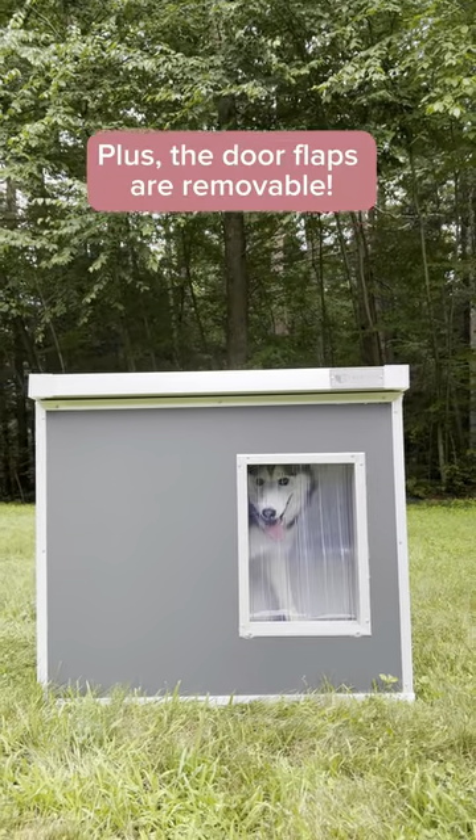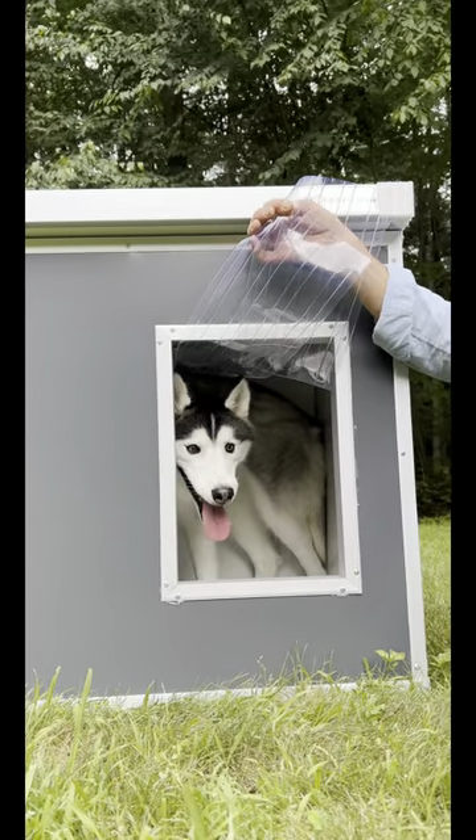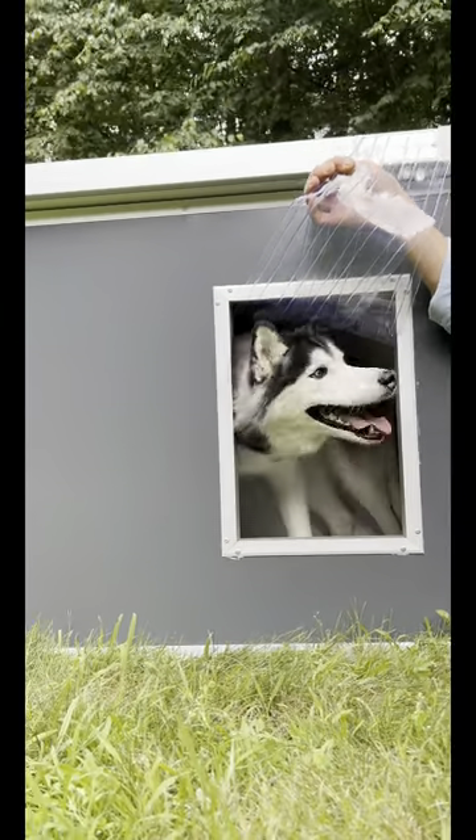You can detach the curtains but you can also keep them on, and it comes in two sizes: medium or extra large.